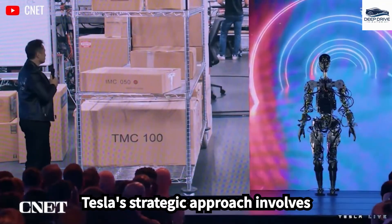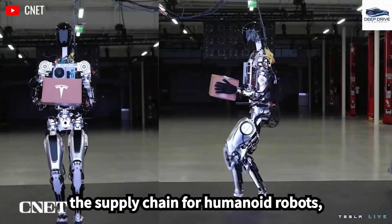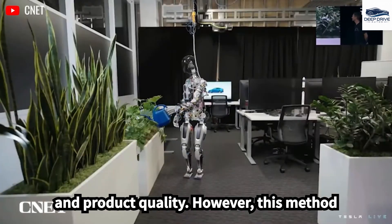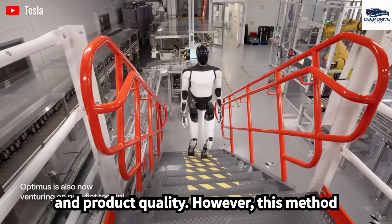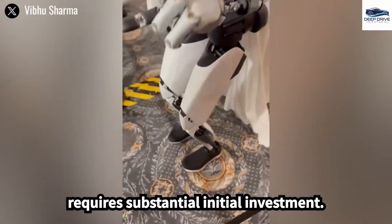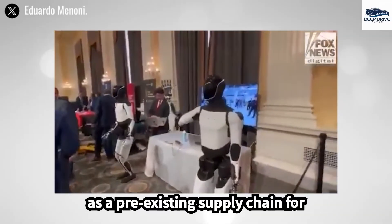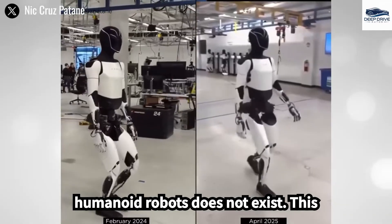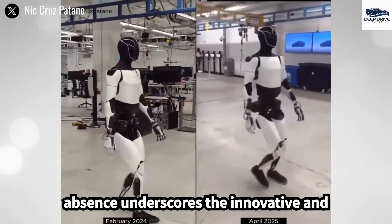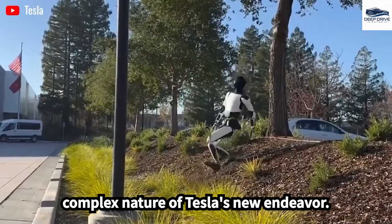Tesla's strategic approach involves vertical integration aimed at controlling the supply chain for humanoid robots, thereby enhancing operational efficiency and product quality. However, this method presents its own set of risks and requires substantial initial investment. The challenges encountered by Tesla in robot production are particularly notable, as a pre-existing supply chain for humanoid robots does not exist, underscoring the innovative and complex nature of Tesla's new endeavor.